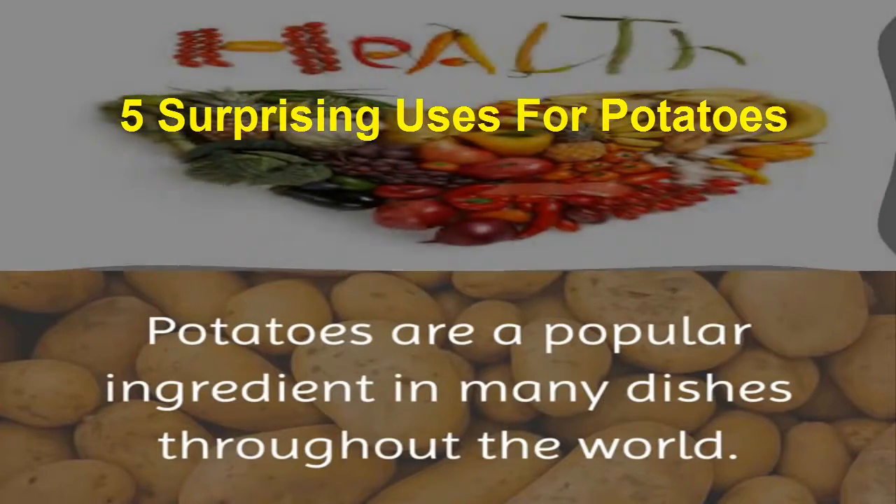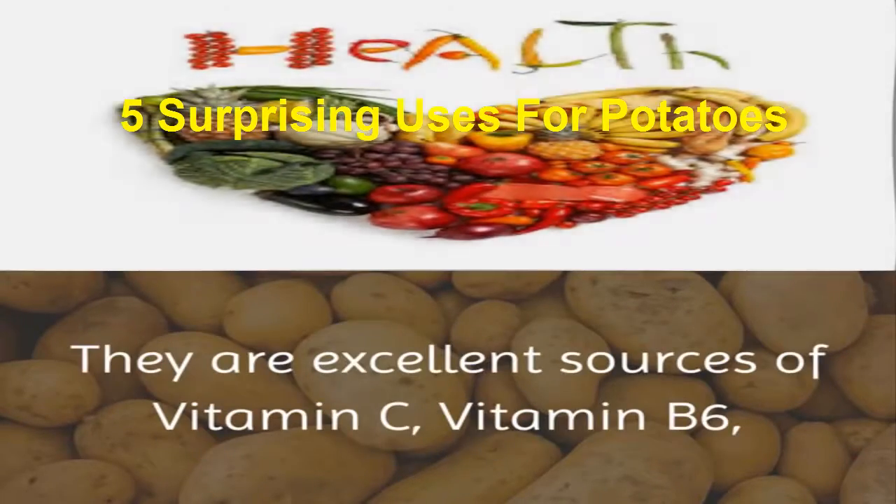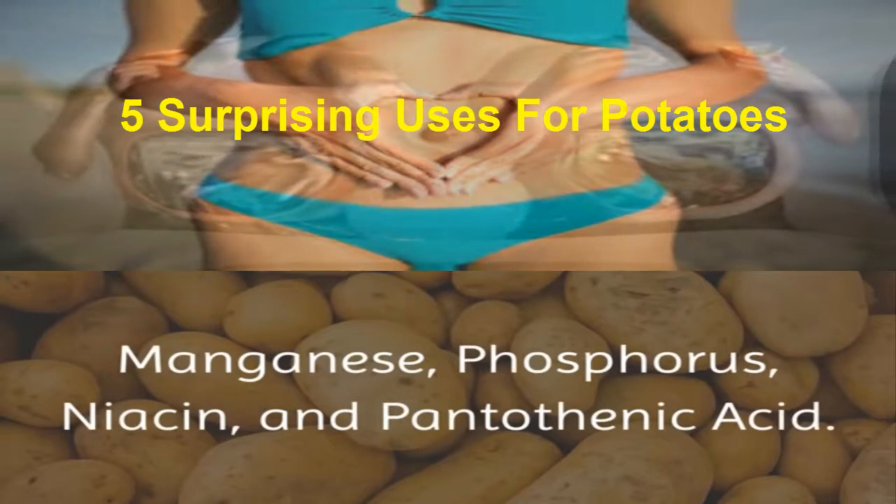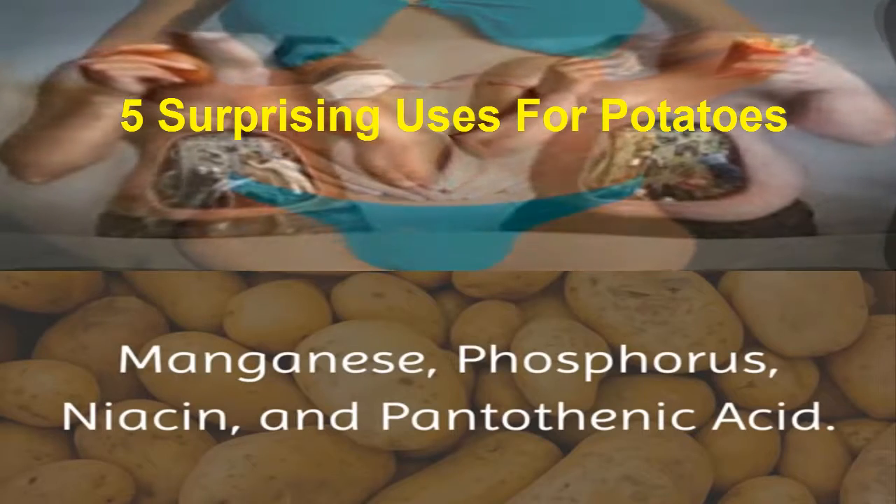Potatoes are a popular ingredient in many dishes throughout the world. They are excellent sources of vitamin C, vitamin B6, manganese, phosphorus, niacin, and pantothenic acid.